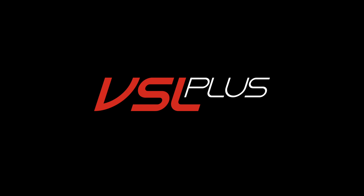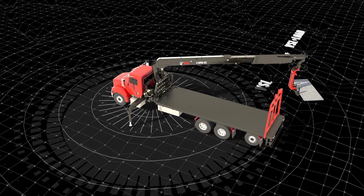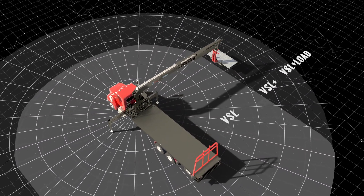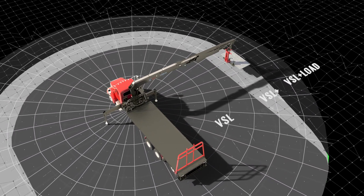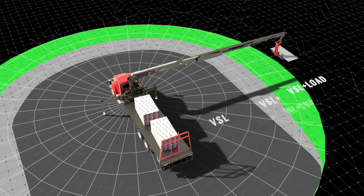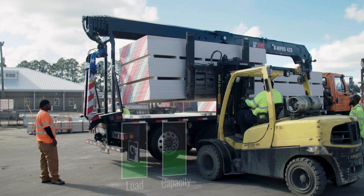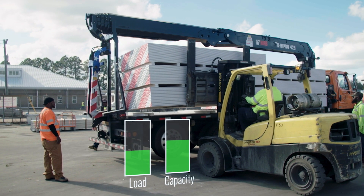With Hiab's new generation cranes comes VSL Plus. VSL Plus takes into account the load on the bed of the truck and how that acts as ballast to counterbalance the crane when lifting at long reaches. If I now put a load on the bed, it's going to read that and give me more capacity.